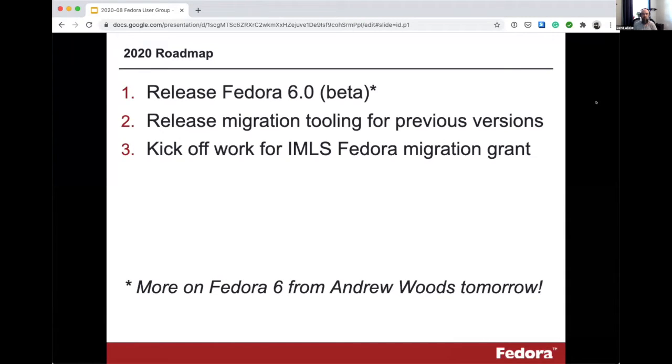The goal is to get to a feature-complete beta by the end of the year. I'm not going to say a whole lot about Fedora 6 specifically in this talk — Andrew Woods, who's the technical lead for Fedora, is going to be giving a full talk on Fedora 6 and the Oxford Common File Layout tomorrow, so I don't want to steal his thunder. Another goal is to make sure we're releasing migration tooling for all previous versions of Fedora, starting with version 3, to bring anyone on version 3, 4, or 5 forward to version 6.0.